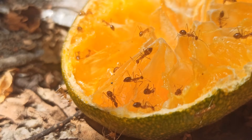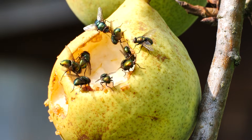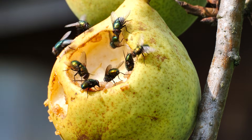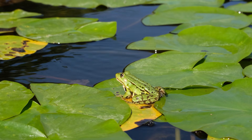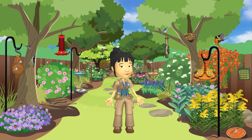Beetles, ants, moths, and flies are our decomposers. They break down dead plants and animals and recycle nutrients back into the soil, which helps new plants grow. Animals including birds, fish, and frogs rely on insects for food. Without insects, they would struggle to survive.